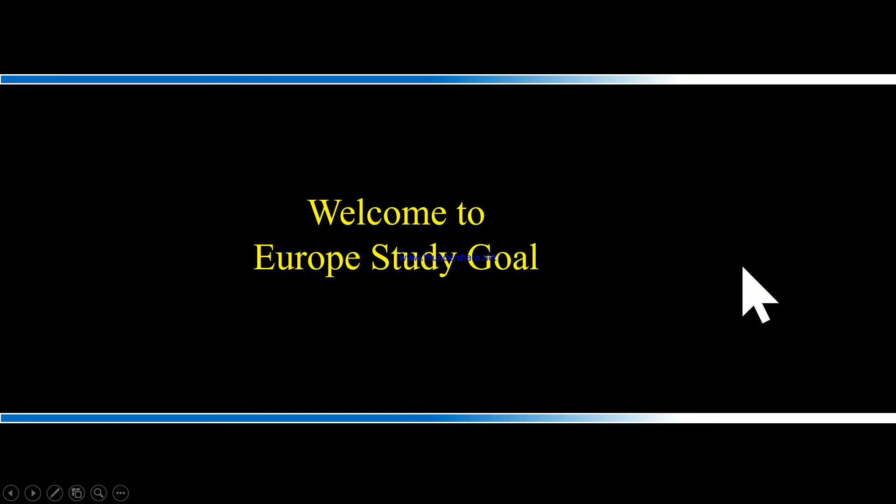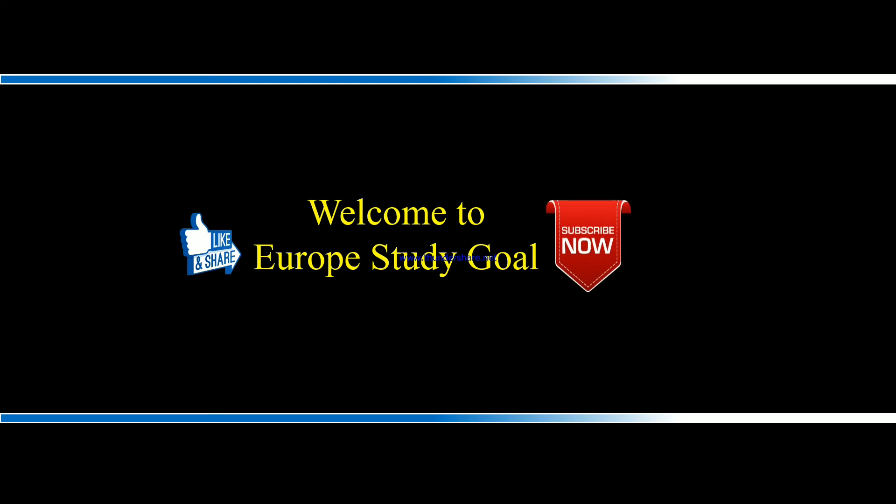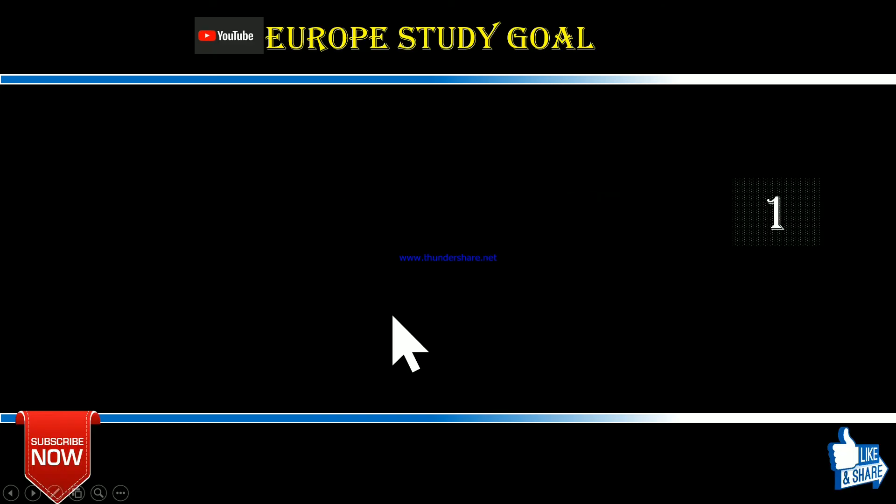Hello everyone, I hope all are doing well. This is actually my second video. My first video showed you eight German universities where you don't have to pay a single penny for application. Maintaining this sequence, here are eight new German universities as well. If you missed my first video, there is an 'i' button at the top right corner — click it to get the link. If you like my video, please share and subscribe to get more information about studying in Europe.